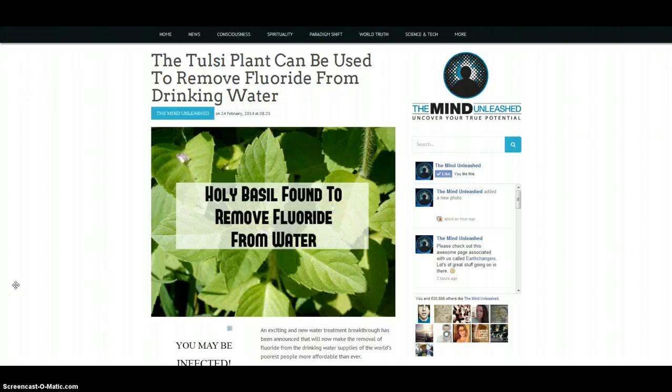Due diligence here with an article from themindunleashed.org. The Tulsi plant can be used to remove fluoride from drinking water. Most of us know that fluoride is in the public water supply. This is a known toxin, and we're made to put it not only in our bodies for hydration, but on our bodies for showering, in our home gardens — it's everywhere. We can't get away from it.